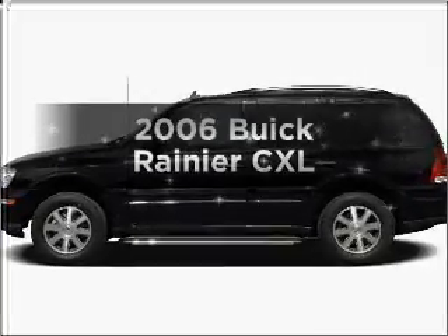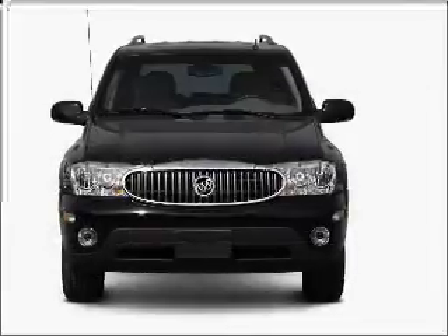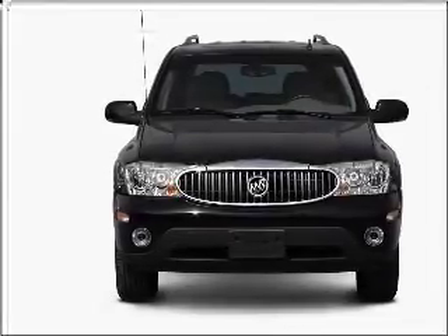Get noticed in this 2006 Buick Rainier. Everything you need under one roof with this great vehicle, featuring a solid six cylinder engine connected to a smooth shifting automatic transmission.